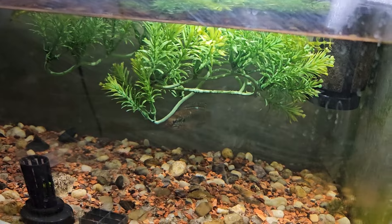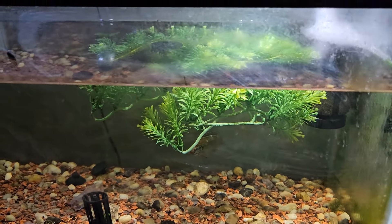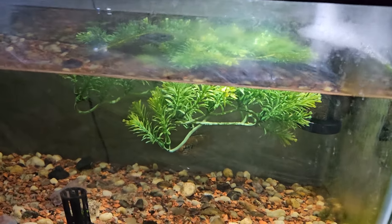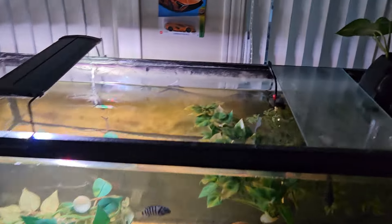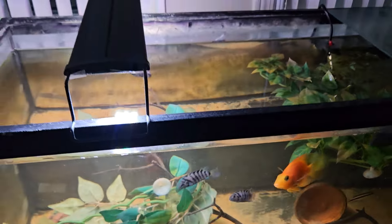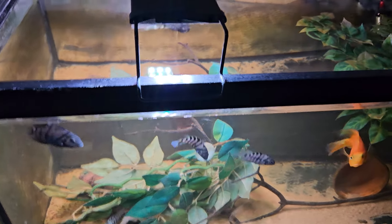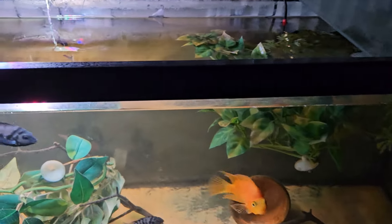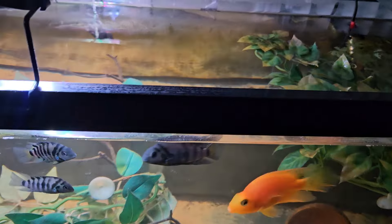Next we have my 10-gallon with the jewel cichlid. He's doing good as usual, just hiding right now, aggressive as usual. I actually found out a tip to make him less aggressive - keeping the water cool. That actually explains why he was way more aggressive in this tank, because I had to bump up the temperature to around 90 due to ich. Before, when the tank was cooler, he was not aggressive at all. I don't want to lower the temperature though because I don't want the ich to come back, so we'll just have to keep him in the 10-gallon.